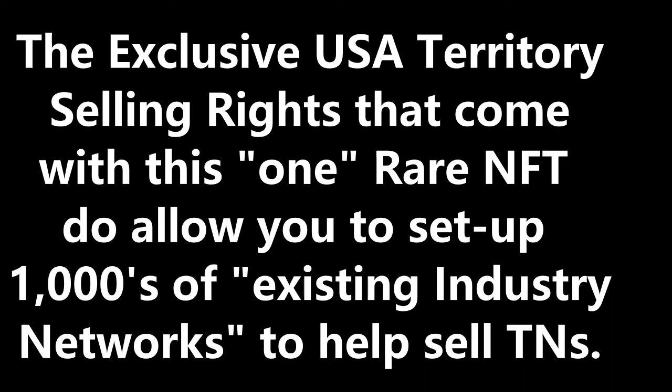However, only within your exclusive USA licensed area territory — which will become your know-how licensed area entailing the entire United States. That's what's offered in this NFT as an exclusive USA selling territory. It's huge. Once this NFT is actually purchased, it allows only this one NFT buyer these full distribution reselling rights to sell these proven TN safety lockout tagout and anti-theft private TN products.